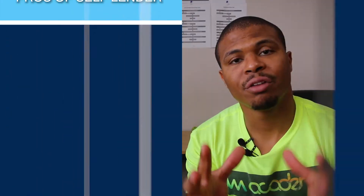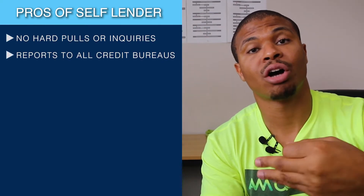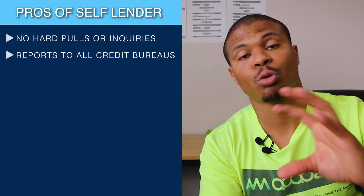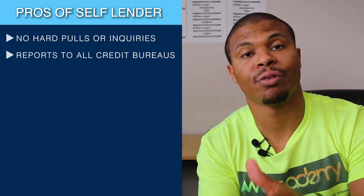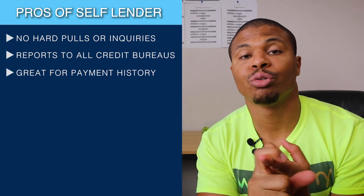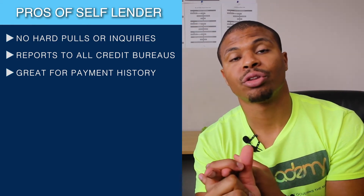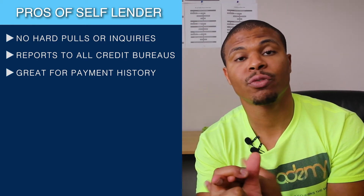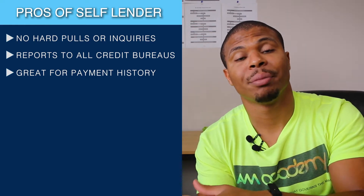A benefit of a Self Lender account is you don't have to worry about any hard pulls — no hard inquiries are going to show up on any of the credit bureaus. Another benefit is that they report to all three credit bureaus, so once you open an account and make payments they will be reporting those payments to all three bureaus. This is especially helpful if you're having issues with the payment history portion of your credit score — if you've missed payments, have collection accounts, 30-day lates, 60-day lates — this gives you positive payment history to wash away the negative.